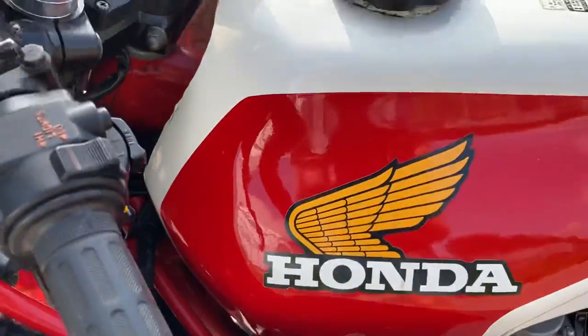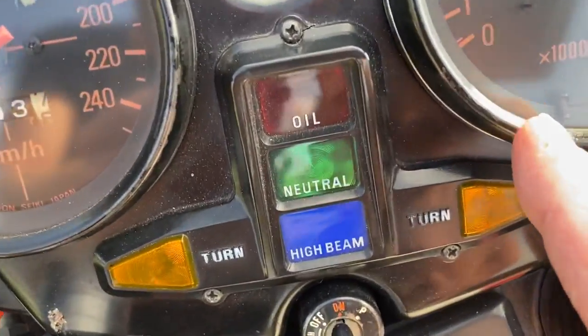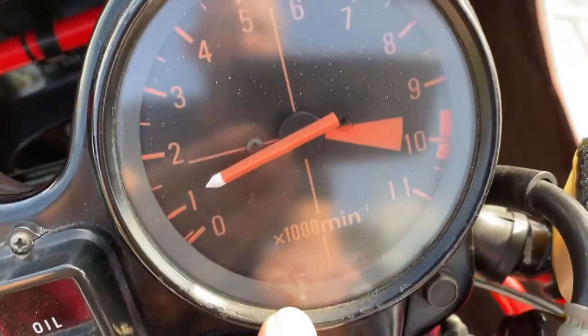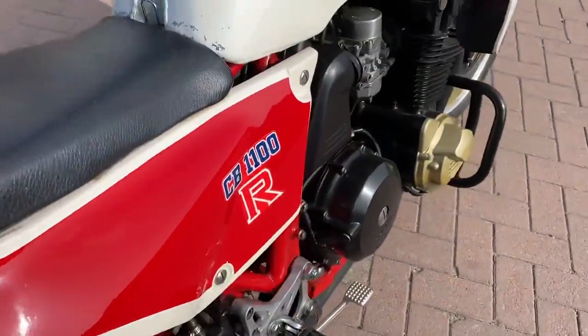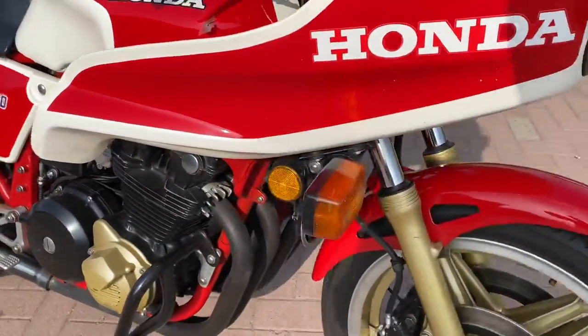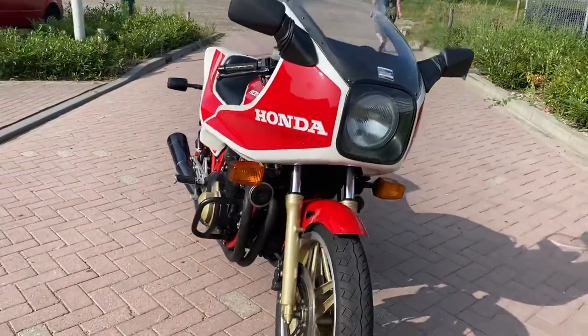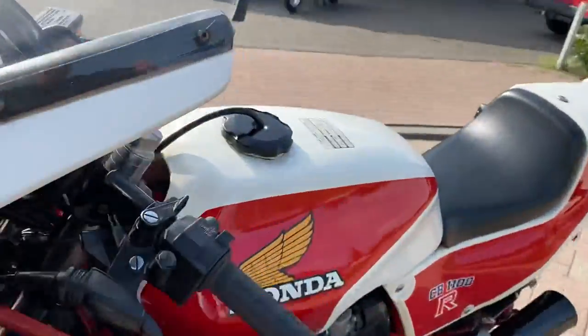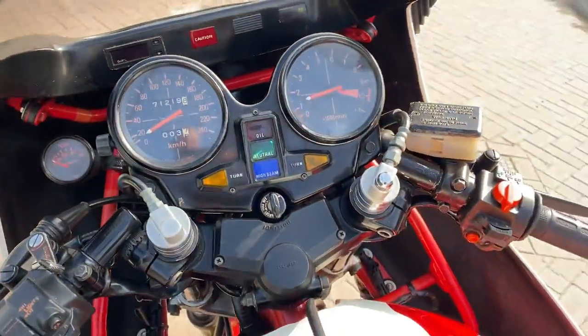The tank has no dents or scratches. Amazing sound.